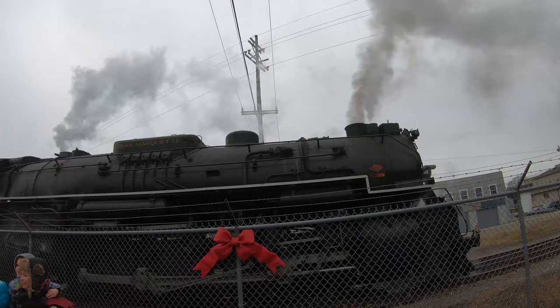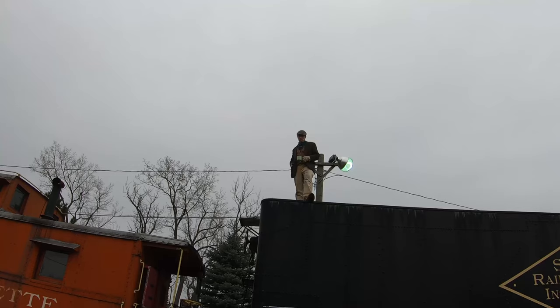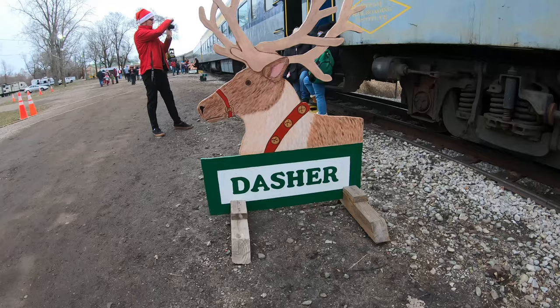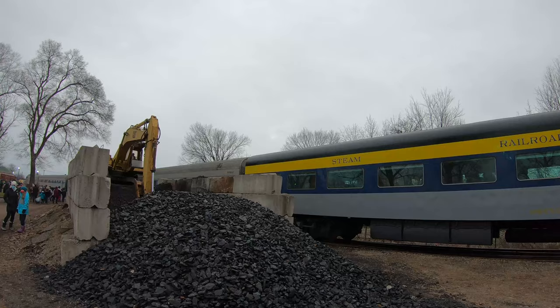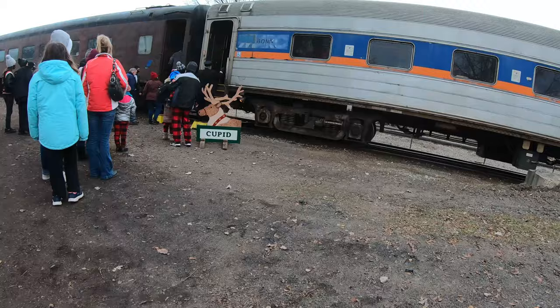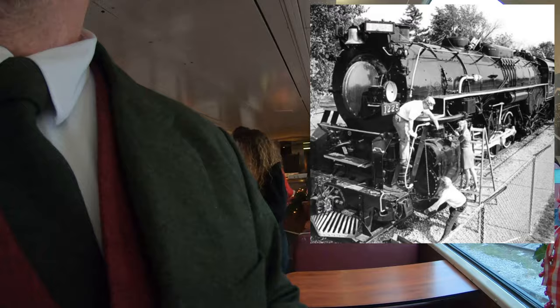This Berkshire N1 locomotive was retired in 1951. Between 1954 and 1957, most of the N1s were scrapped. But in 1955, an MSU trustee, Forrest Ackers, was asked by C&O Railroad CEO Cyrus Eaton if Michigan State University wanted a locomotive. They accepted the gift in 1957, and the locomotive was put on static display near MSU's stadium.